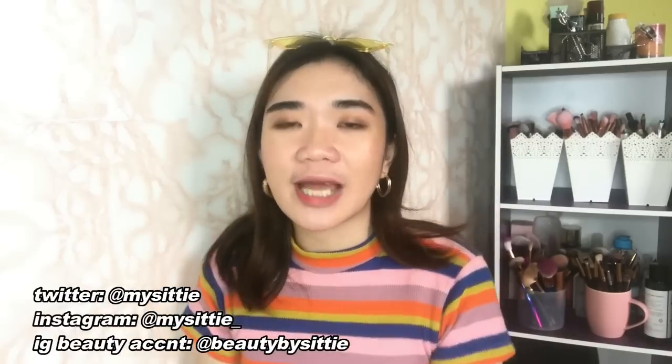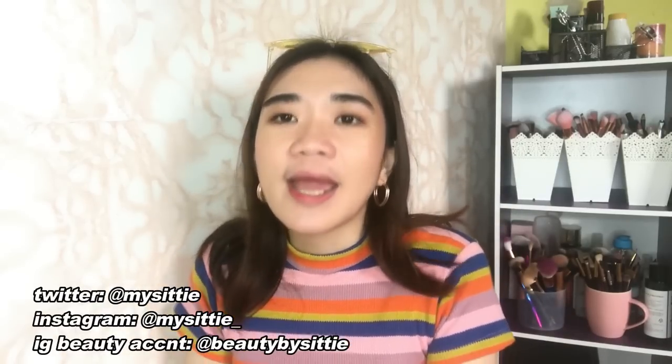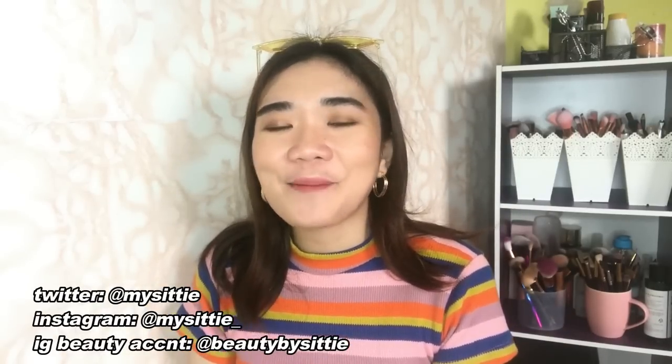That's everything I bought at Tai Tai, and I have nothing left in the paper bag, so that basically completes this video. I hope you enjoyed watching this. If you did, please click the like button, subscribe to my channel if you haven't already, and I will see you next time. May you all have clear skin and happy hearts. Thank you so much for watching. Bye!